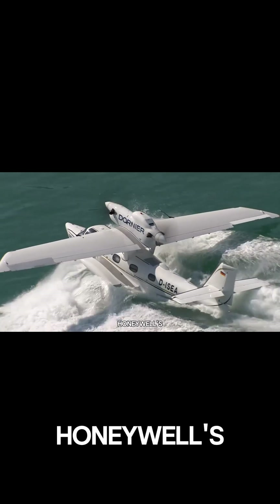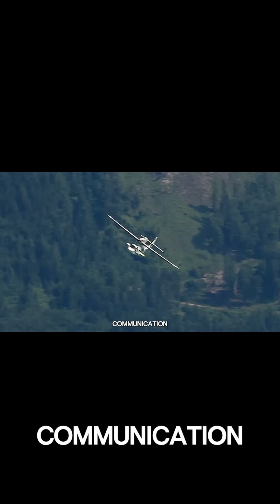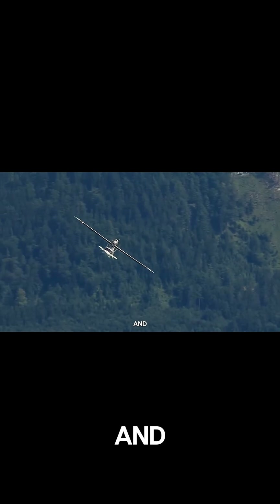The cockpit is fitted with Honeywell's Primus Epic 2.0 avionics suite, offering cutting-edge tools for communication, navigation, surveillance, and situational awareness.